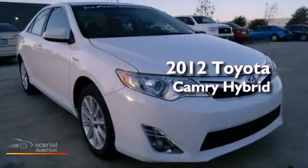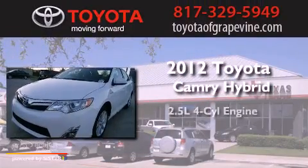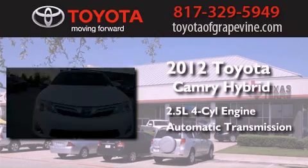This is a brand-new 2012 Toyota Camry Hybrid. It features a 2.5-liter four-cylinder engine and an automatic transmission.